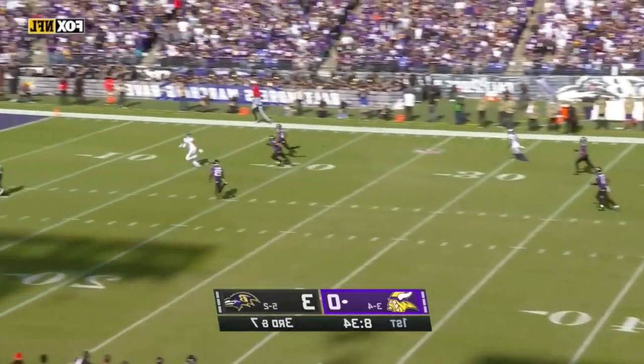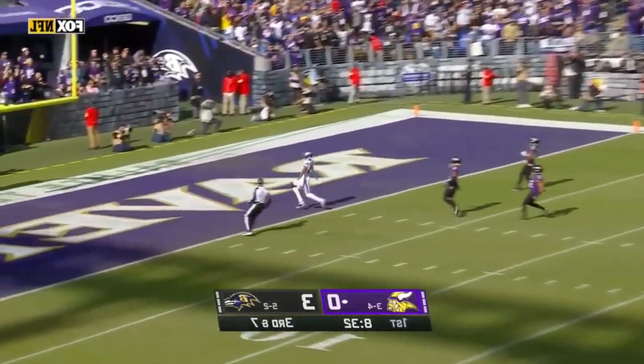Cousins deep shot, got a man — Jefferson. Touchdown, Minnesota!